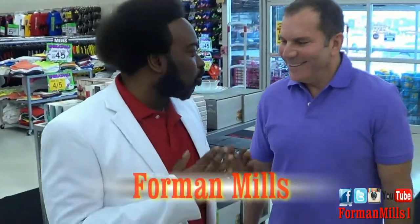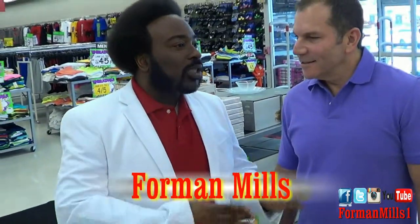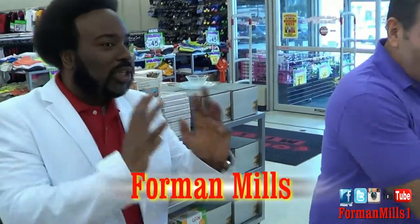This is the new commercial shoot for Foreman Mills, the spring edition, the spring remix. You are ready for Easter. Yes, we are here behind the scenes. So tell us, what goes on when we do these commercial shoots?